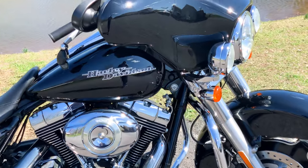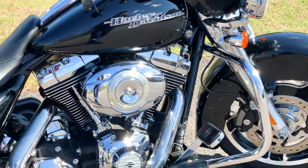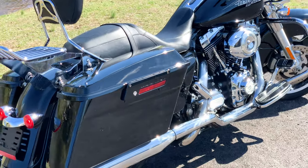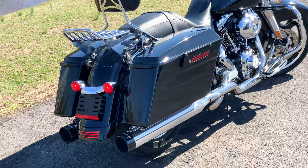This motorcycle has tons of accessories, a 103-inch engine, 6-speed transmission, and only 11,957 miles on the odometer.